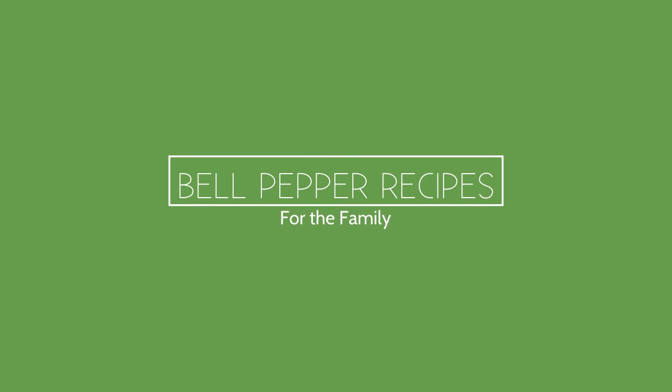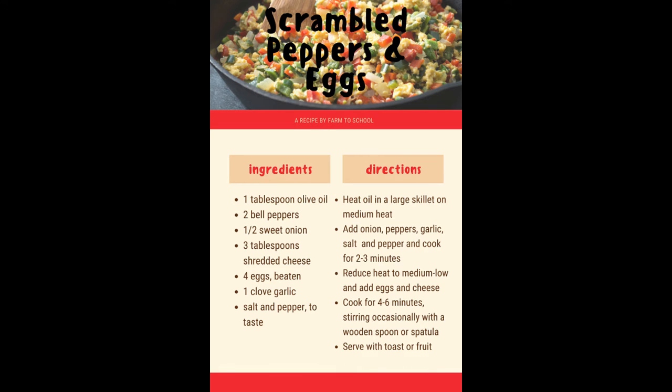Try these delicious bell pepper recipes with your family. The recipes are available to download using the links in the description.